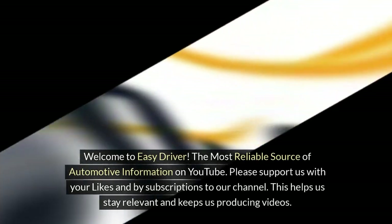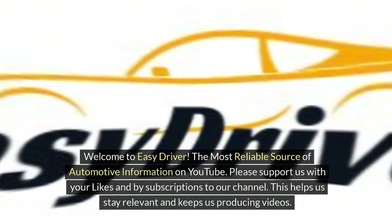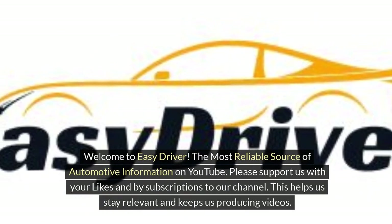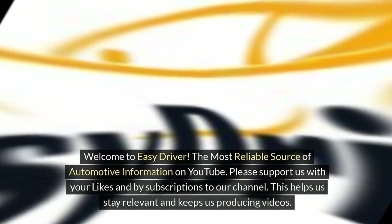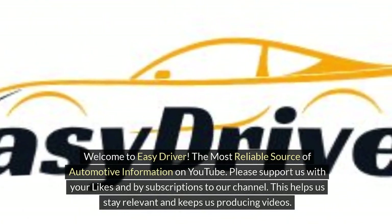Welcome to Easy Driver, the most reliable source of automotive information on YouTube. Please support us with your likes and by subscribing to our channel. This helps us stay relevant and keeps us producing videos.